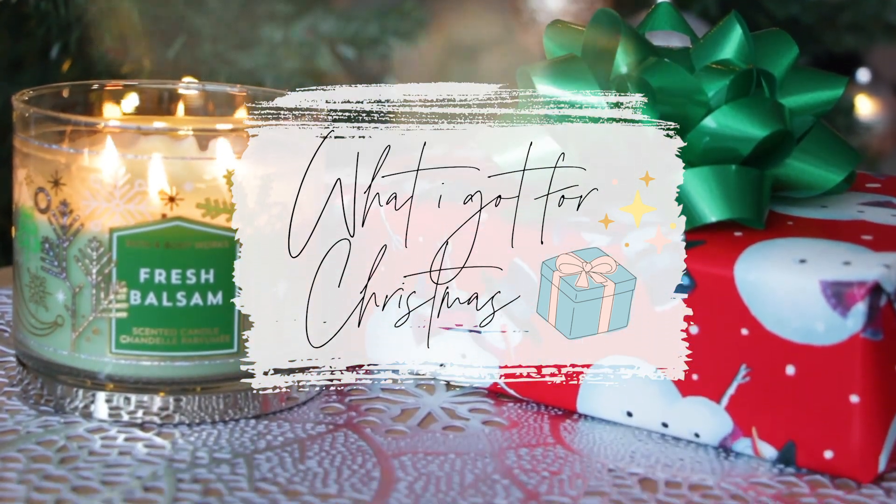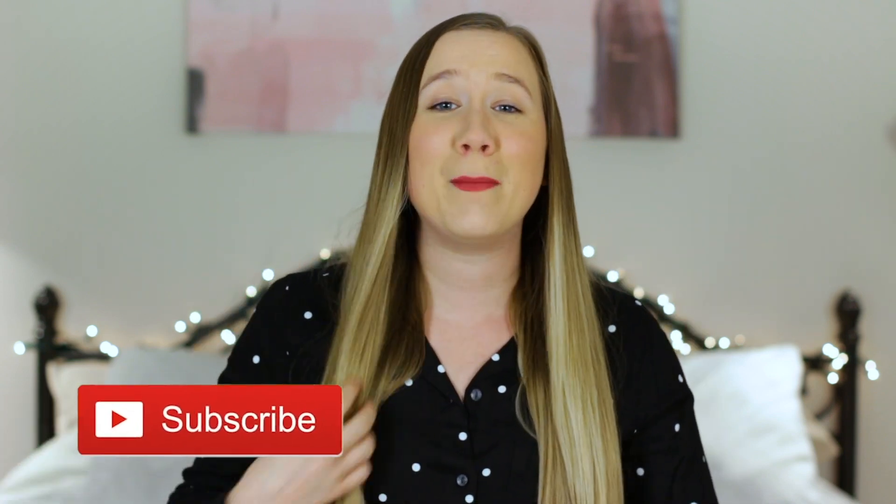I just want to let you know, if it sounds like I'm a little bit nasally, it's because I'm still sick. I've got a stuffy nose and a sore throat, but I'm going to try and power through this video for you guys because I love What I Got for Christmas videos. They're so much fun. And if you guys like them too and you've been binge watching them on YouTube over the last few days, then give this one a big thumbs up because I would really appreciate it.